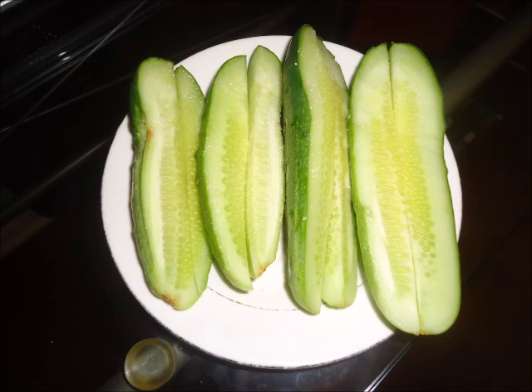So the next thing is a vegetable. This is cucumbers. That's my go-to right now because it's still warm and we're still getting cucumbers around here.